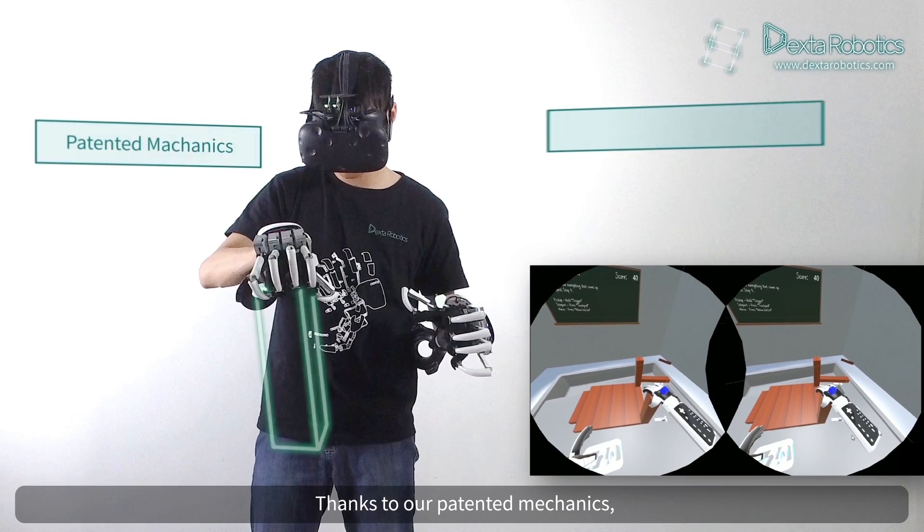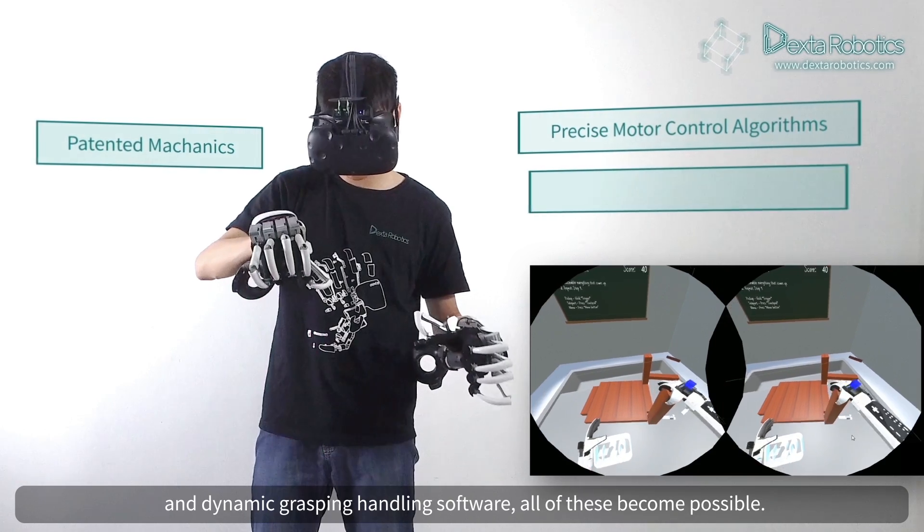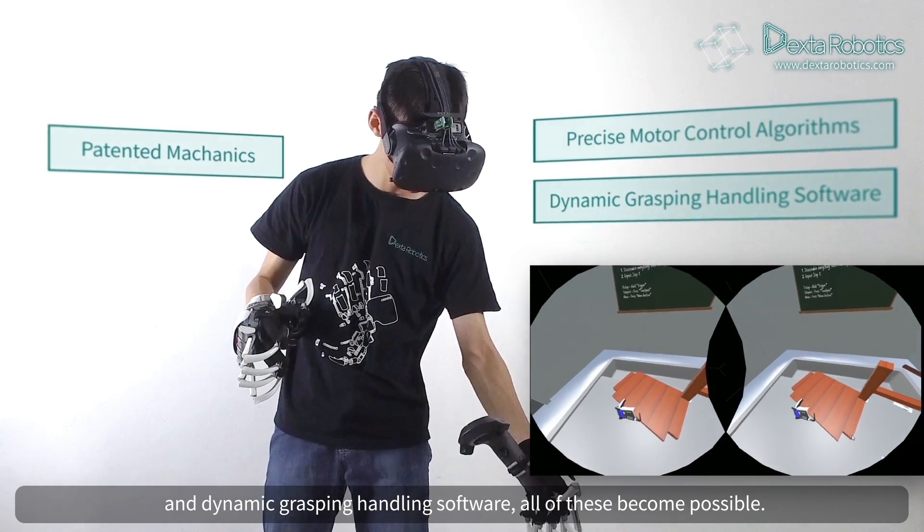Thanks to our patented mechanics, precise motor control algorithms, and dynamic grasping handling software, all of these become possible.